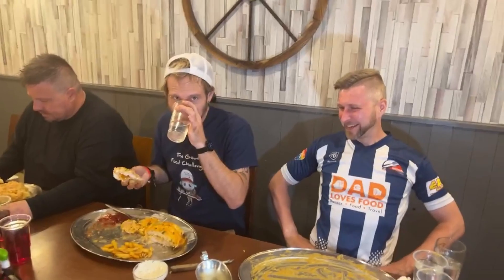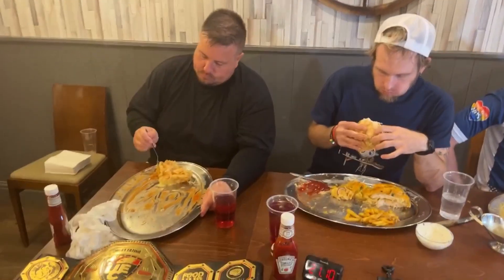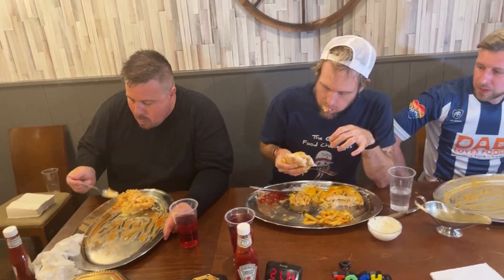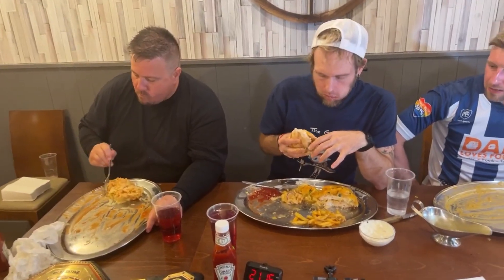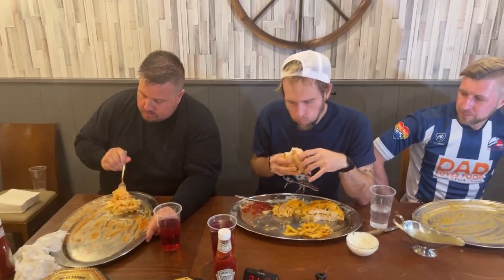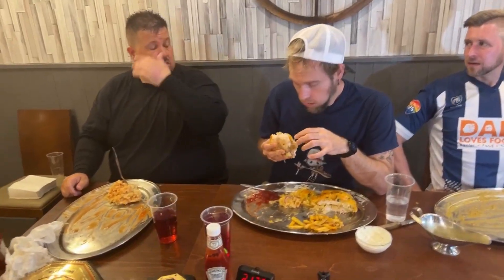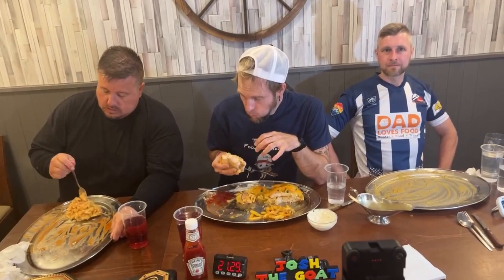Dawsey, keep going — right, we're at 21 minutes now. Any normal person at 21 minutes would have hit a wall, but competitive eaters keep going. Dawsey, your spoon's full — about six good spoonfuls left.